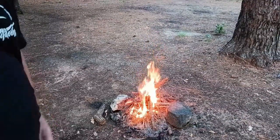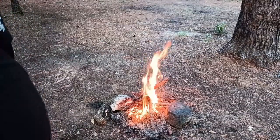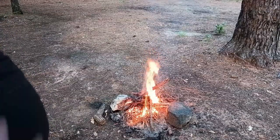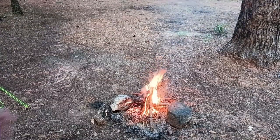Here we go guys, the fire is going really good. It will keep some of the bugs down — some of the mosquitoes and stuff like that — so that is always a good thing. Not so much needing it to cook on or for the heat, it's mostly just for the bugs.